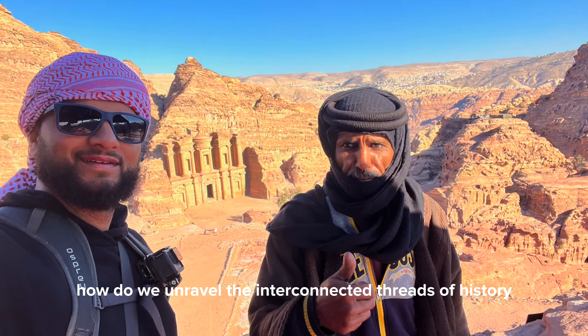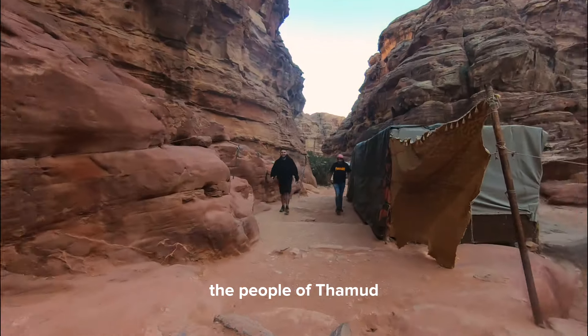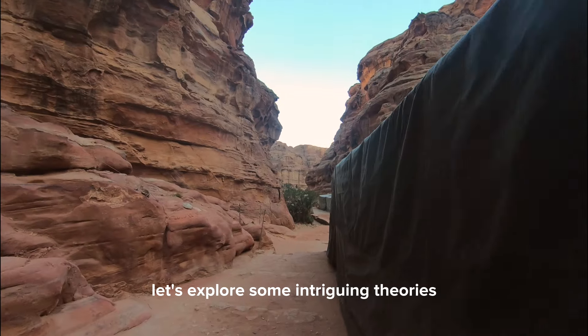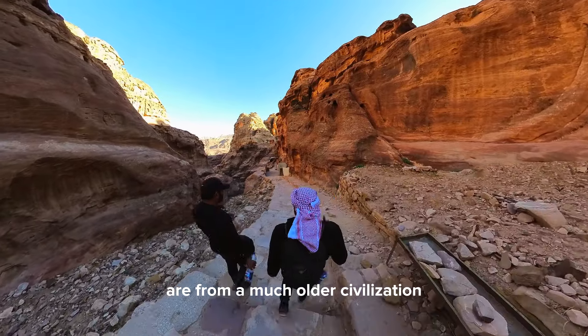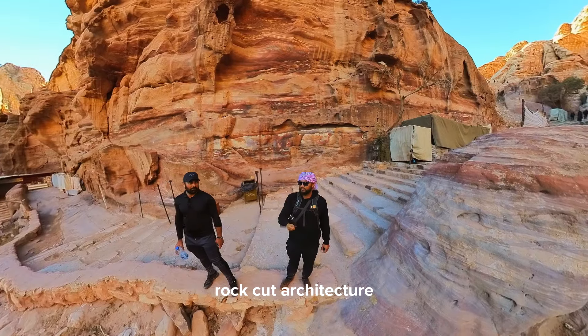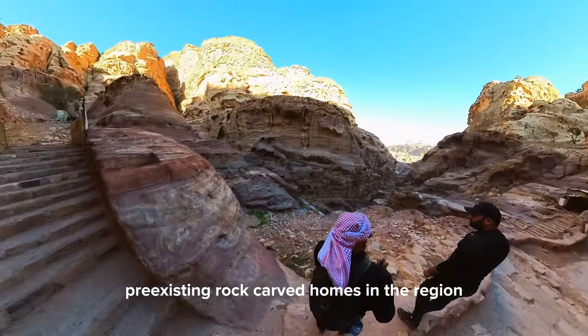How do we unravel the interconnected threads of history linking Prophet Saleh, the people of Thamud, the Nabataeans, and the rock-carved homes of Petra and Medan-Saleh? Let's explore some intriguing theories. One theory suggests that the people of Thamud, as mentioned in the Quran, are from a much older civilization, and the Nabataeans — known for their mastery of Petra's rock-cut architecture — may have inherited or built upon pre-existing rock-carved homes in the region. Could these ancient structures have originated from a lost empire?